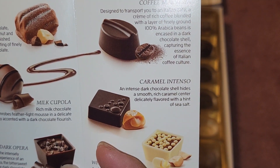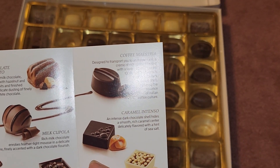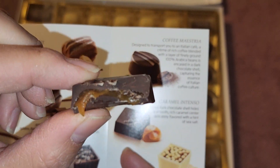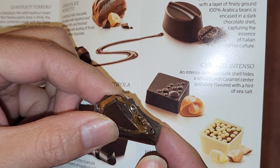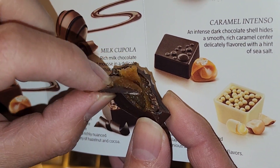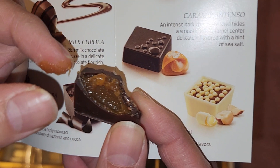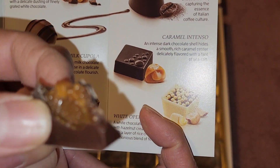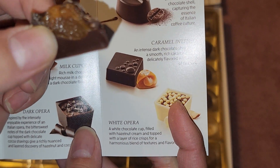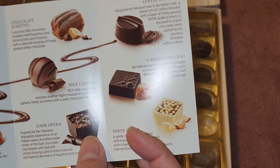Then we got the Caramel Intenso. Let's give this a try. The caramel, if you're wondering, looks very gooey but not super stringy like the Ghirardelli ones. It's kind of like the texture of a jam. Pretty good.